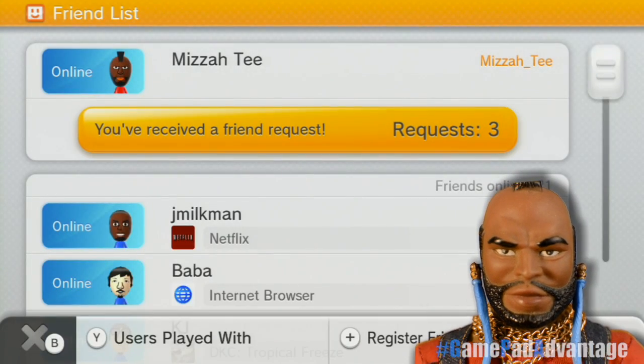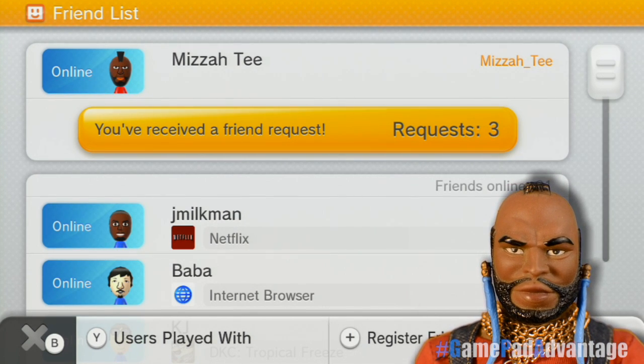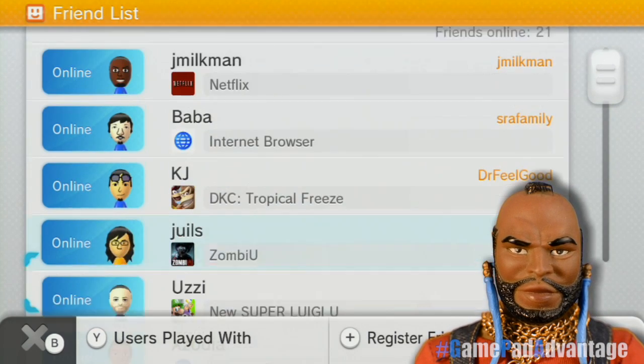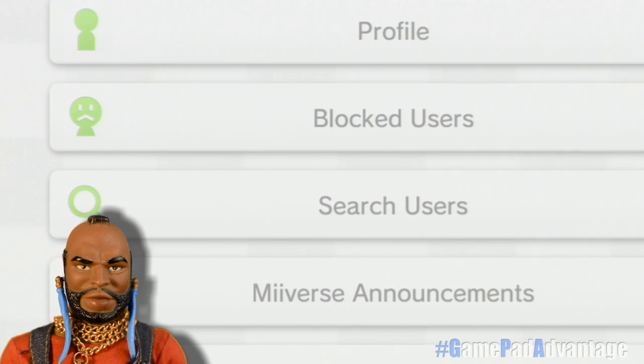The Friend List is a great way to check in on your friends online and see what games they are currently playing. But mostly, the app is used for accepting friend requests or deleting or blocking users from your friends list if you find that necessary.